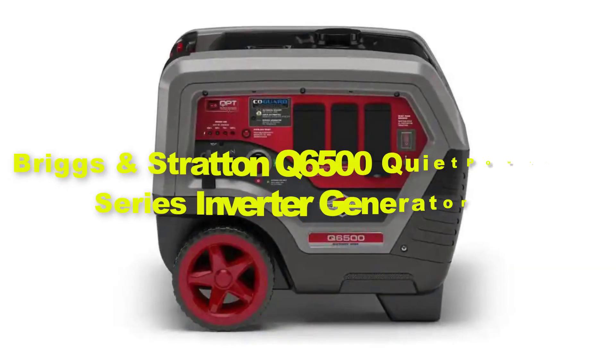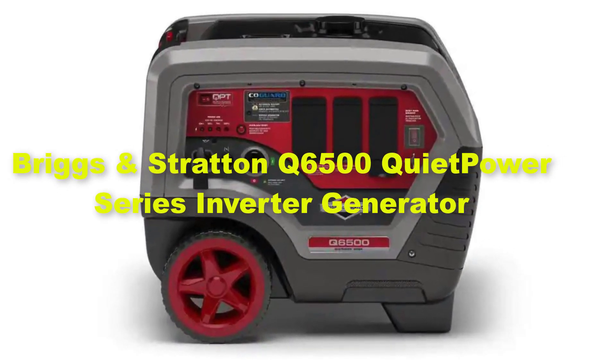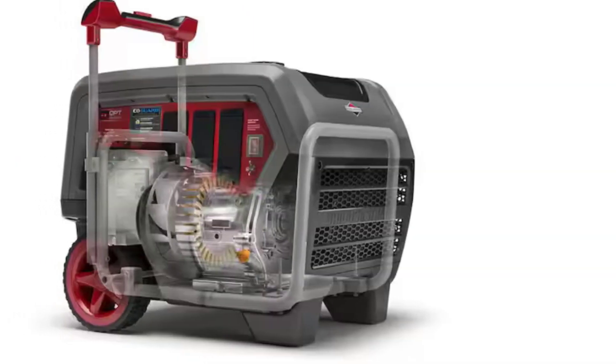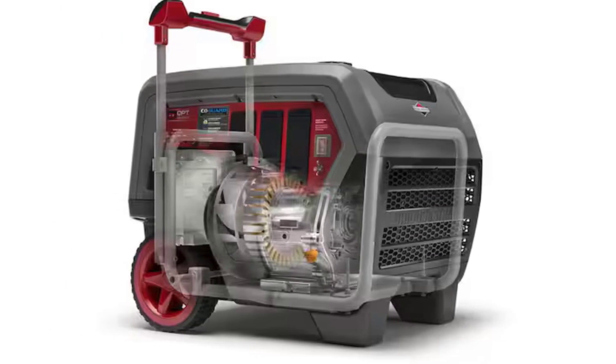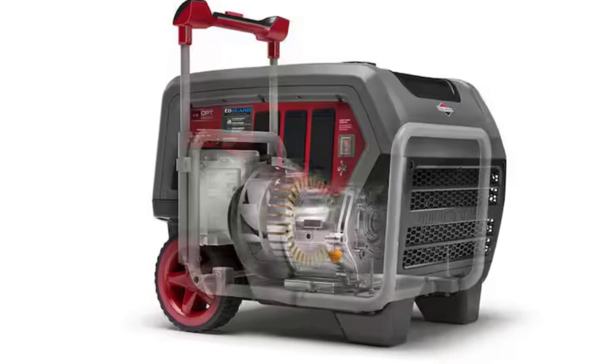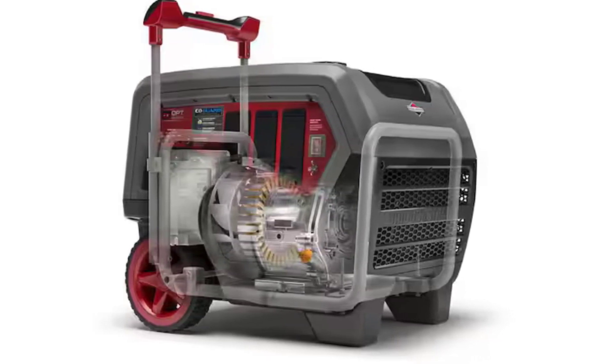Secondly, we'll highlight the Briggs and Stratton Key 6000 500 Quiet Power Series Inverter Generator. It stands out for its exceptional blend of power and silence, making it a standout choice for both residential and recreational use.